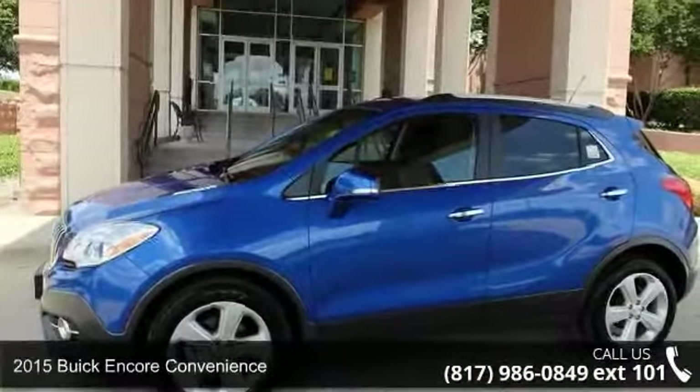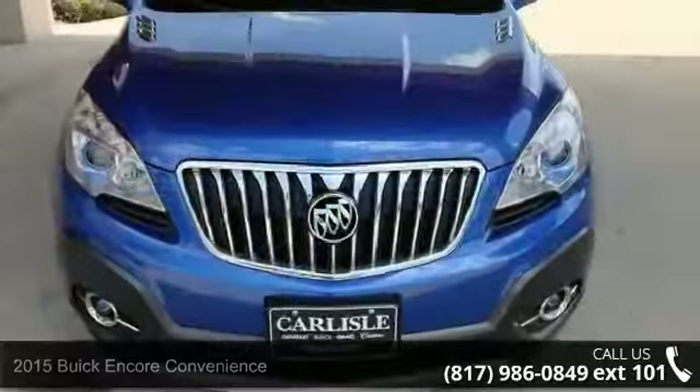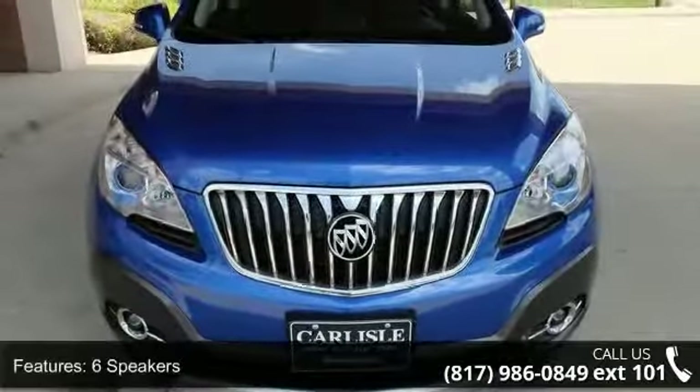Imagine yourself in this 2015 Buick Encore Convenience. This may be the set of wheels you've been looking for. Enjoy these notable features: